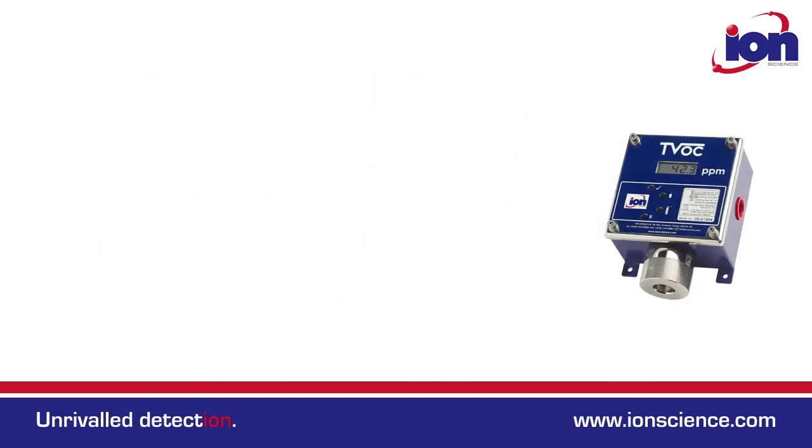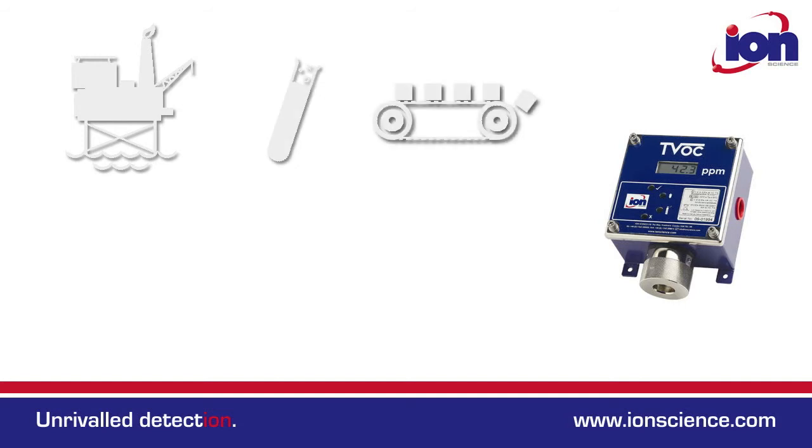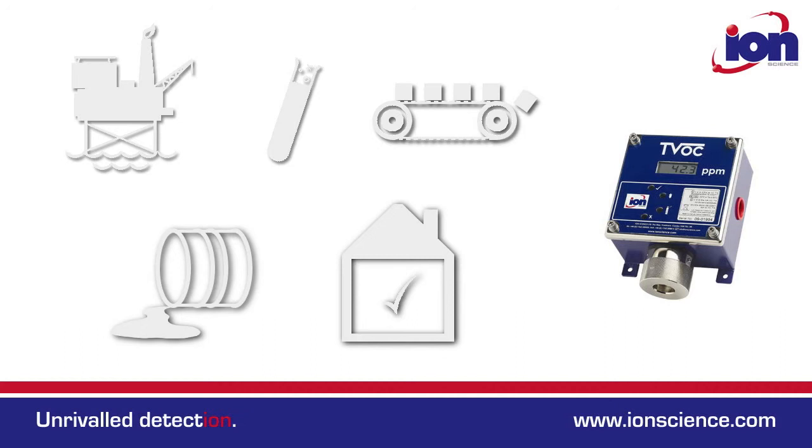Applications include petrochemical and chemical plants, manufacturing, indoor air quality and waste treatment, to name just a few. For more information go to ionscience.com/TVOC.